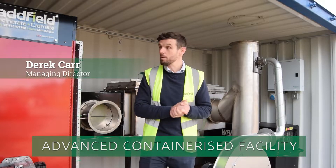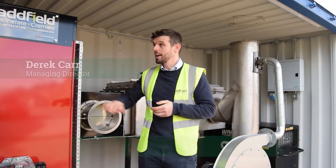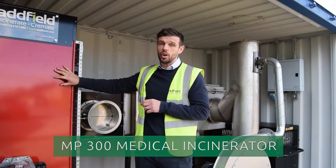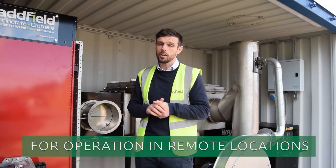Welcome to Adfield. Today we're going to show you the containerized waste management solution system — this is the MP300. It's actually being sent out to the Virgin Isles to treat their medical waste.